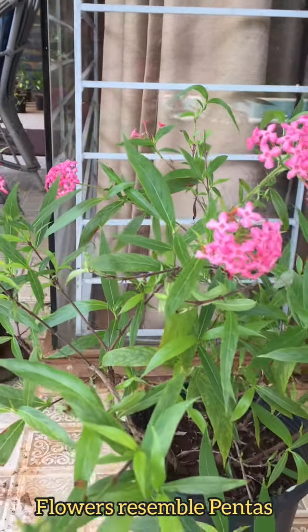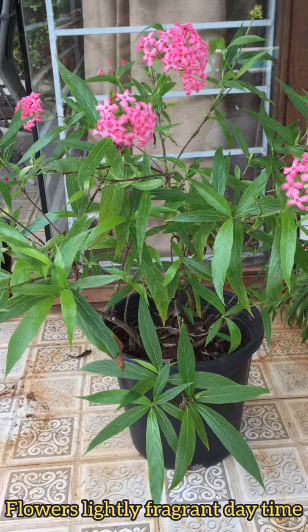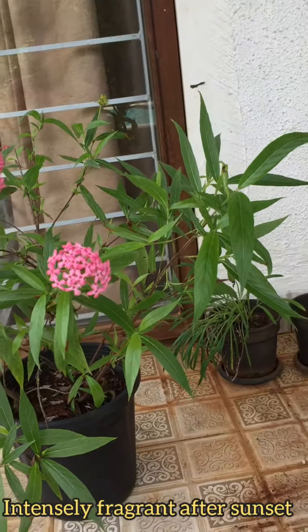The flowers of this plant resemble the flowers of pentes, hence it is also known as bush penta. The flowers are lightly fragrant during daytime, but after sunset the fragrance gets intense.